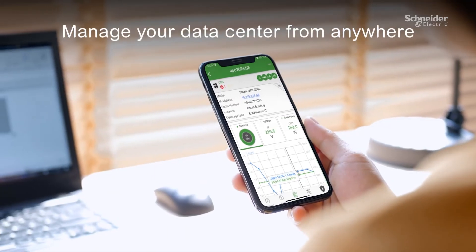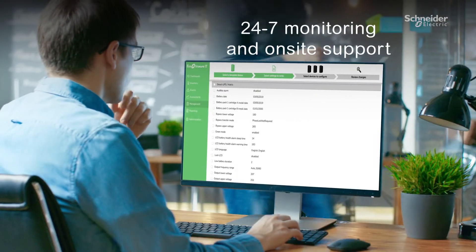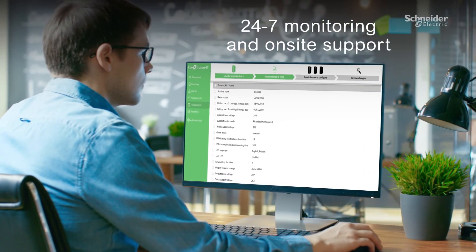Manage your data center from anywhere, even on the go, with 24-7 monitoring and on-site support through us or a partner.